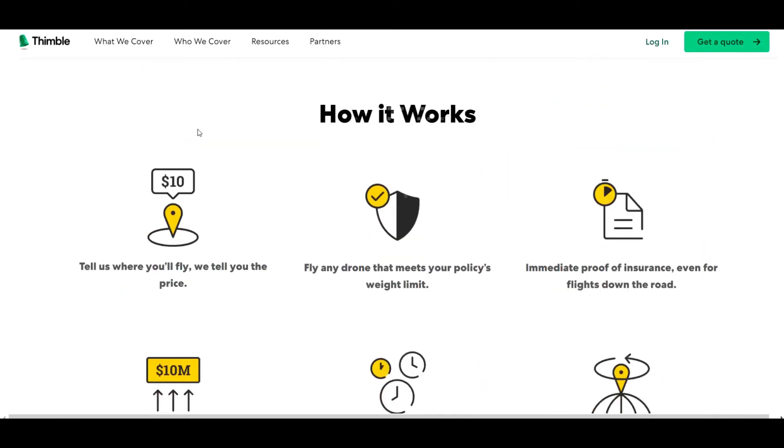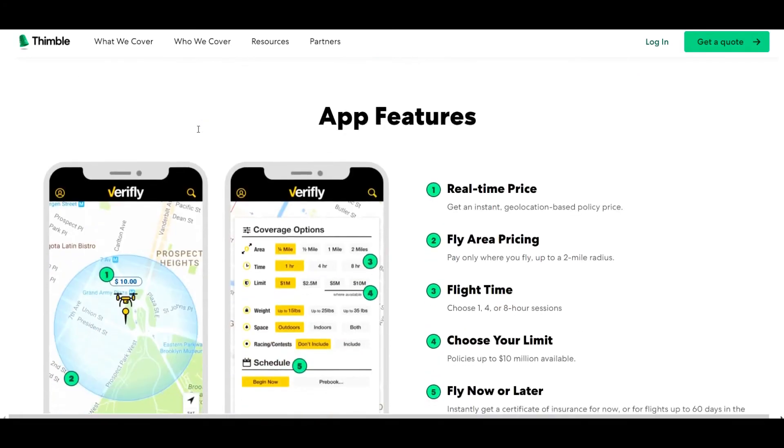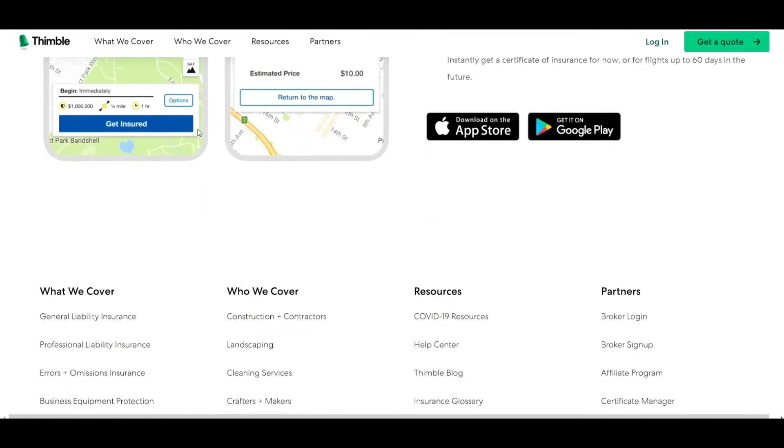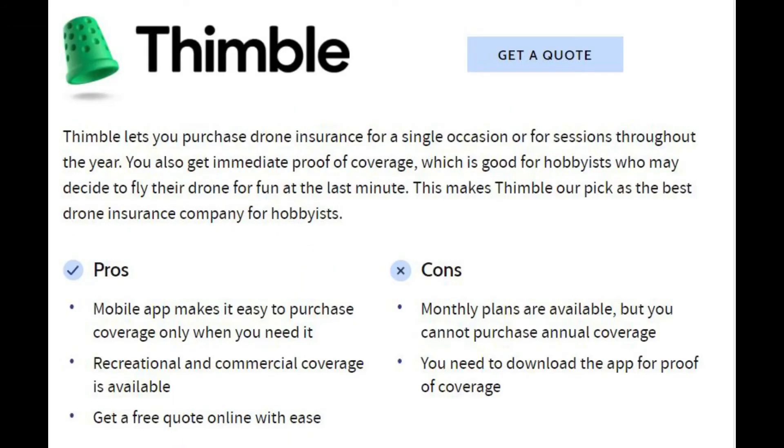Thimble is personally my favorite for photography, especially if you have a studio — the insurance cost comes down to $34, otherwise it stays at $59 per month. Remember, there's no annual subscription available with Thimble.